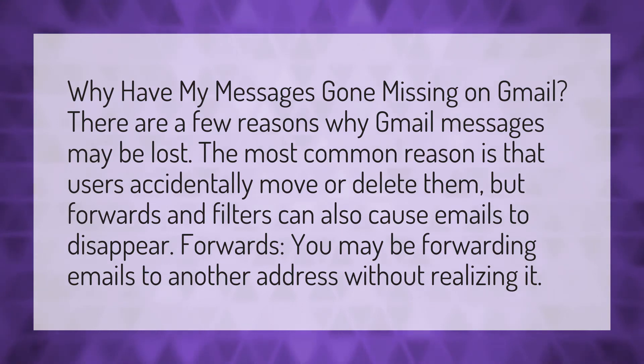Forwards. You may be forwarding emails to another address without realizing it.